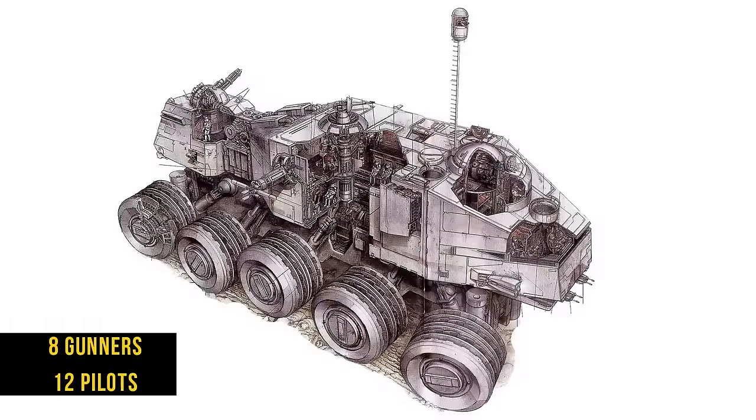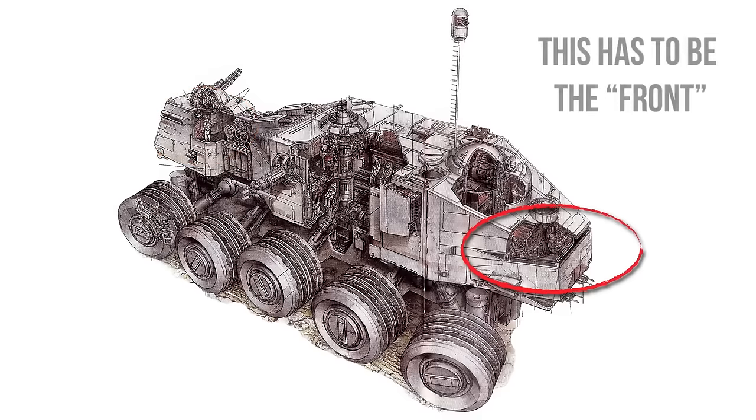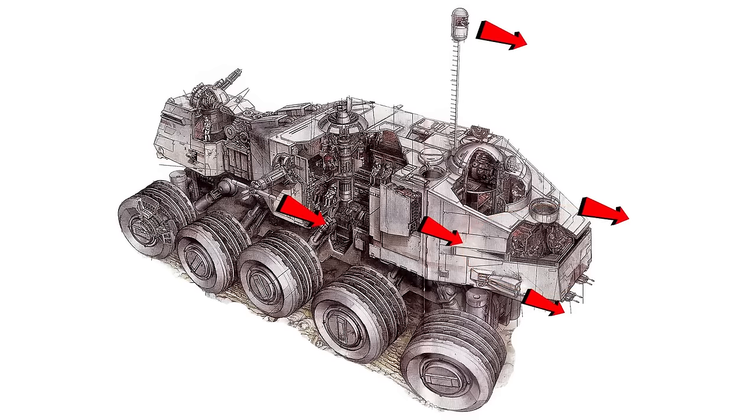There are eight gunners for the multiple weapons and 12 pilots — that's a lot, because there are two separate pilot crews each located in a separate cockpit. There is no true front of the clone turbo tank. Each cockpit has full control over the vehicle, and the drive and gears are built such that it is just as fast and maneuverable in either direction. That said, this is the main cockpit — it has the lights, forward-facing weaponry, and both lookout points.